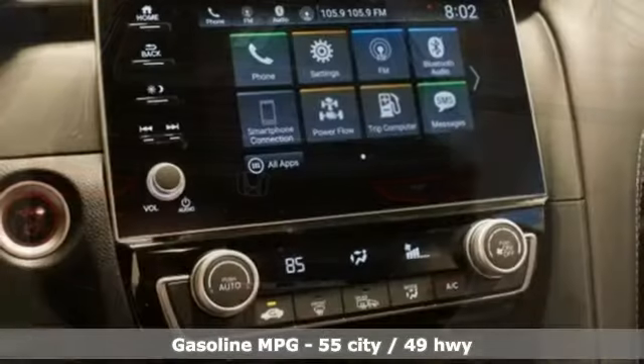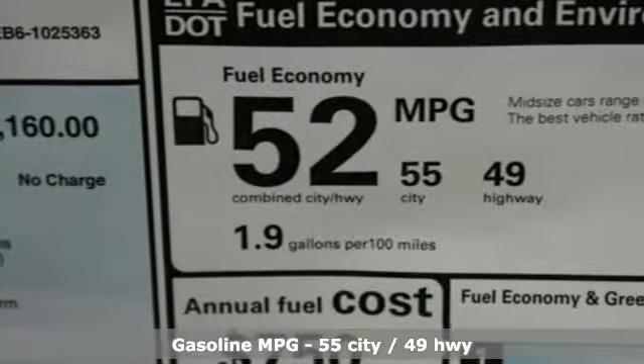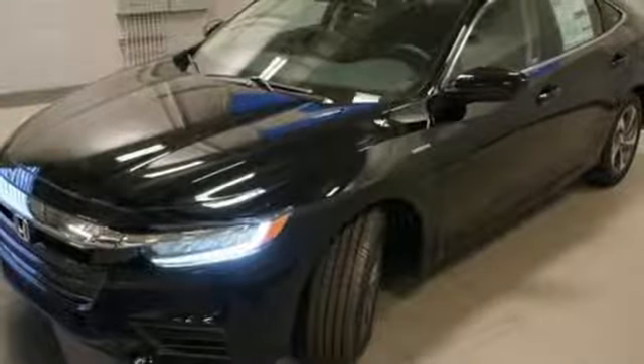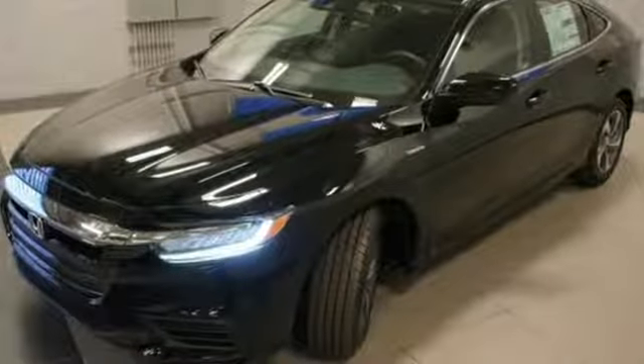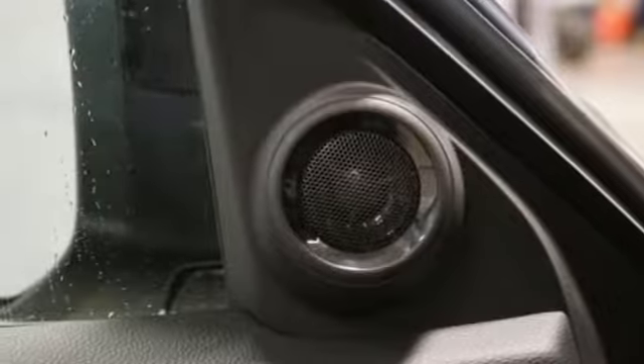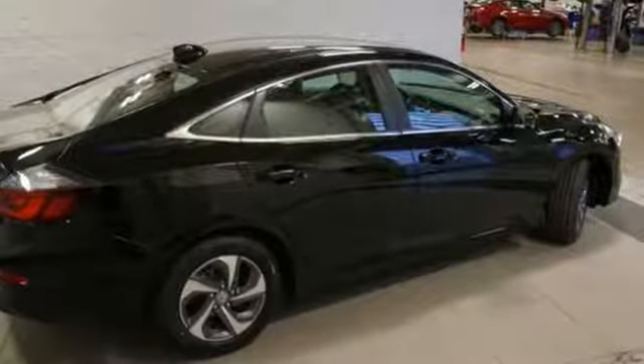It boasts an impressive list of features like these: streaming audio, doors and push button start proximity key, manual tilting steering column, remote engine start, manual telescoping steering column, inline four-cylinder engine, aluminum wheels, gas pressurized shocks, and power heated mirrors.